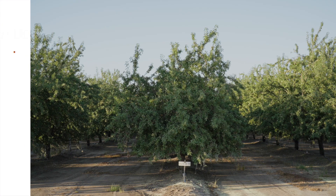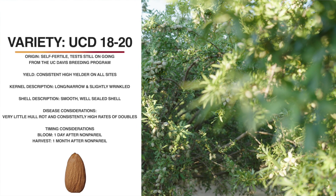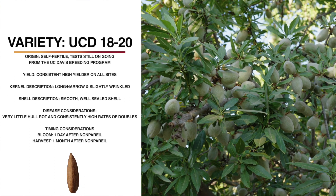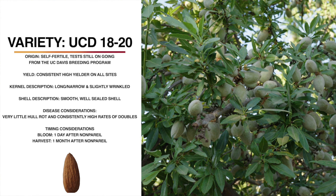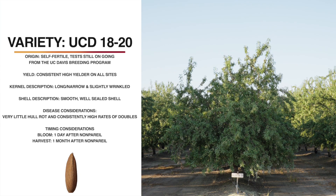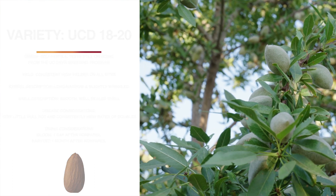This variety is UCD 1820. It is a variety from the UC Davis breeding program led by Tom Gradziel. It may be self-fertile — tests are ongoing to look at this. It's a consistently high yielder. It has a long, narrow kernel that's medium in color and lightly wrinkled. It has a smooth, well-sealed shell. The tree architecture is fairly spreading. It blooms one day after nonpareil and harvests a full month afterwards. It shakes well and has very little hull rot. However, it does have higher than average doubles in some years.